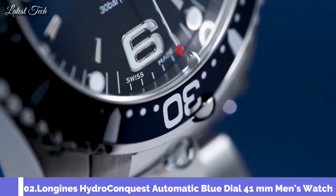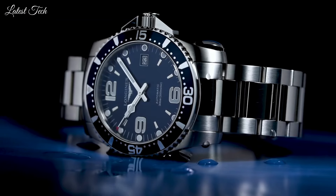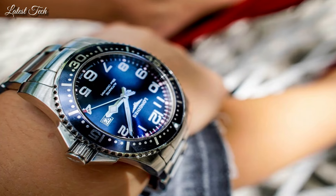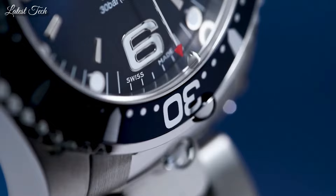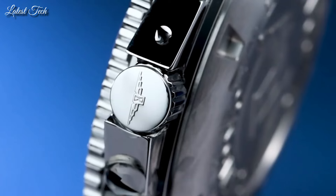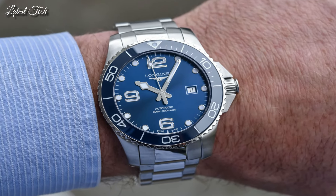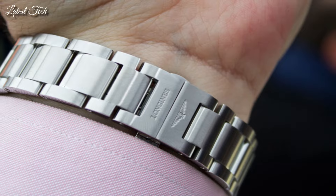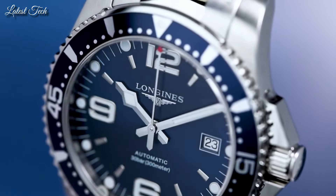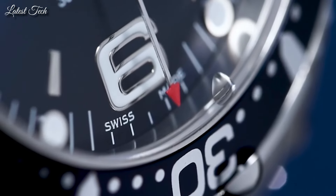Number 2: Longines HydroConquest Automatic Blue Dial 41mm Men's Watch. Stainless steel case with a stainless steel bracelet, unidirectional rotating stainless steel bezel with a blue aluminum ring, blue dial with luminous silver-tone hands and index hour markers, Arabic numerals at the 6, 9, and 12 o'clock positions. Analog automatic movement, scratch-resistant sapphire crystal, screw-down crown, 41mm case, 13mm case thickness, 21mm band width, fold-over clasp with safety release, water resistant at 300m/1000ft. Functions: date, hour, minute, second. Luxury watch style, Swiss Made.